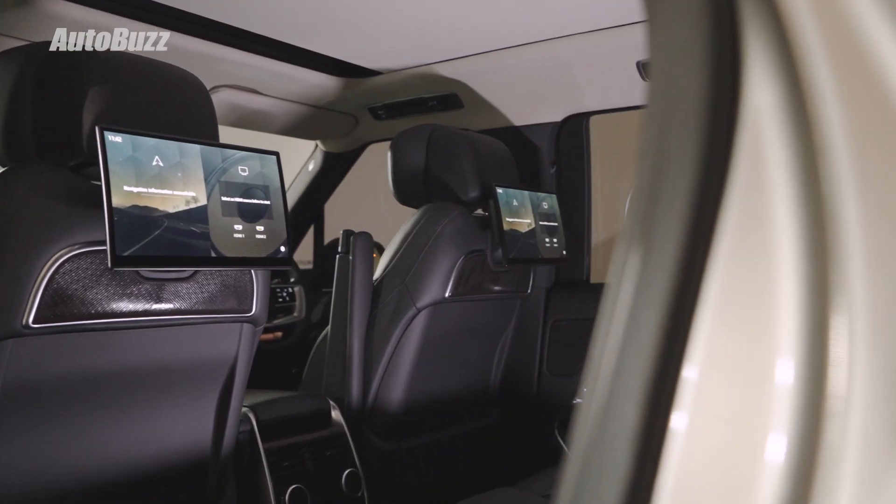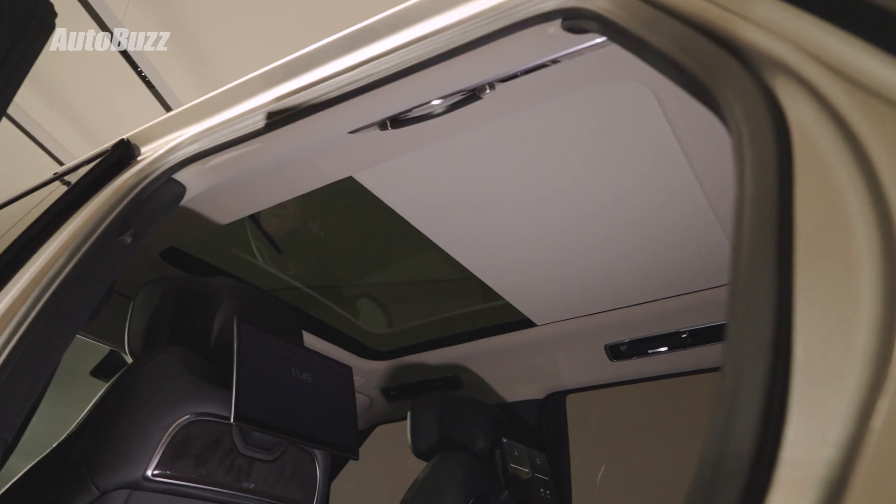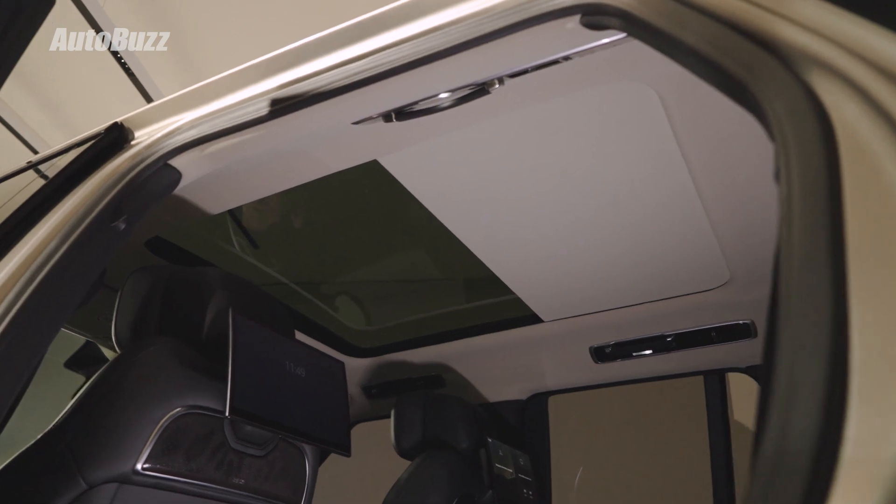These 11.4-inch touchscreens are optional. There's a 3-pin socket underneath the HVAC controls, and you get electric window blinds. There's also a large panoramic sunroof to provide the ultimate luxury experience.